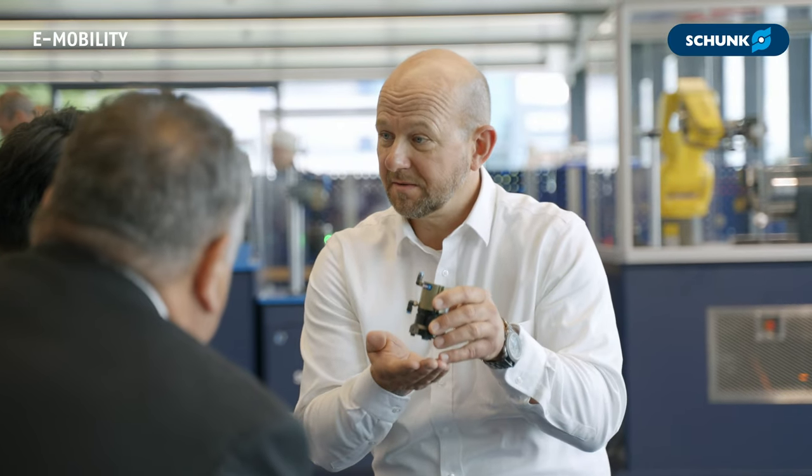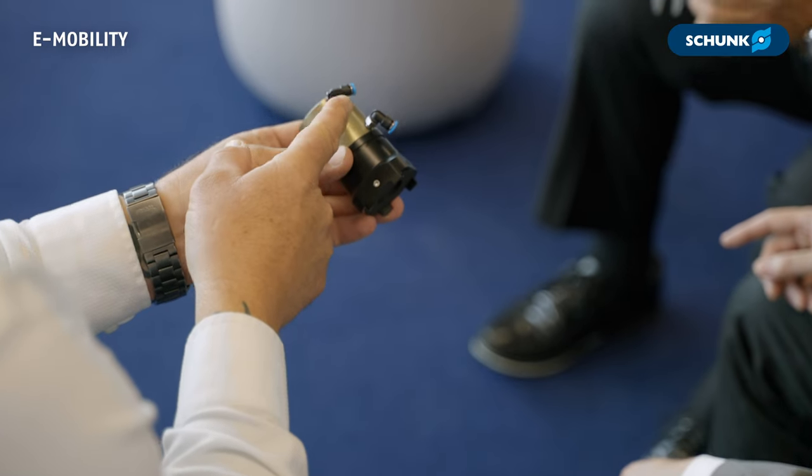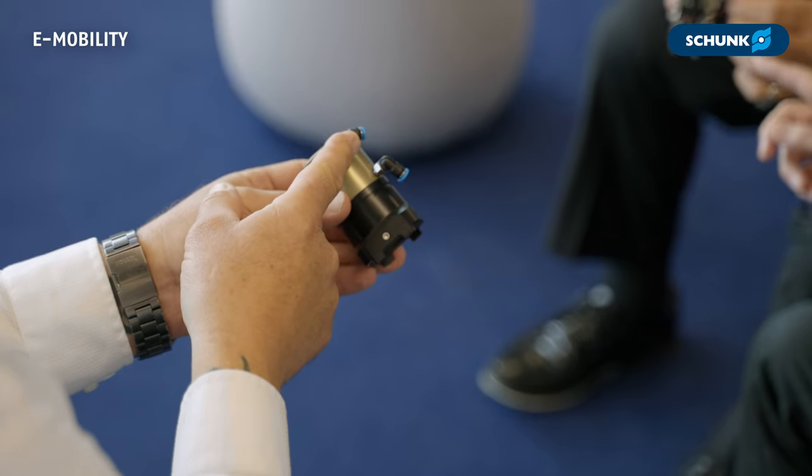How does Schunk Sweden deal with the climatic and environmental challenges of e-mobility? Schunk Sweden aligns with the country's high sustainability standards by developing automation solutions that meet these requirements. Our technologies are designed to be energy sufficient and minimize production waste, ensuring a sustainable and eco-friendly manufacturing process.